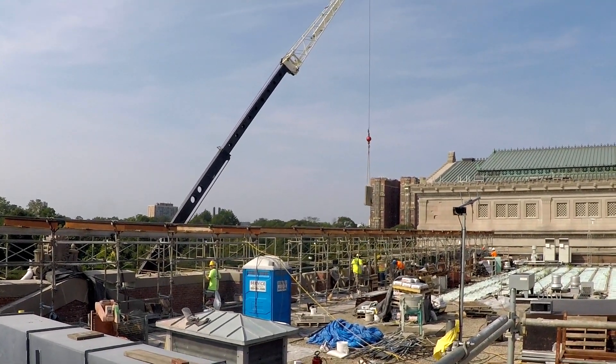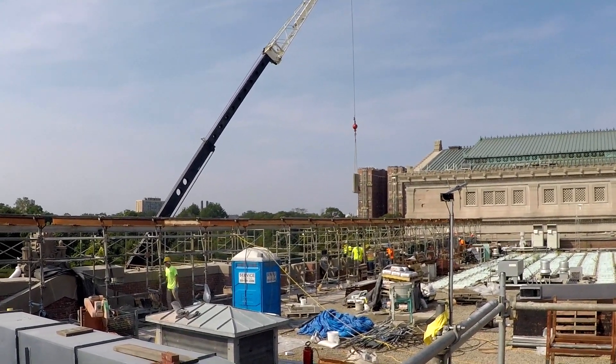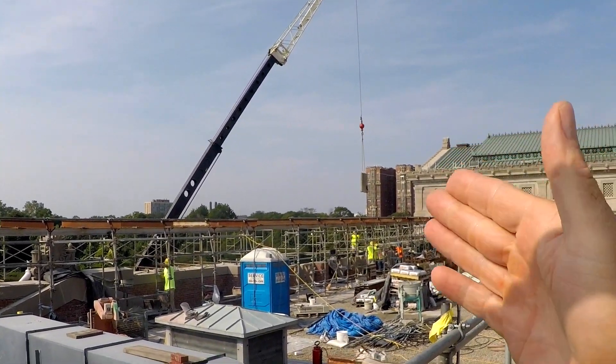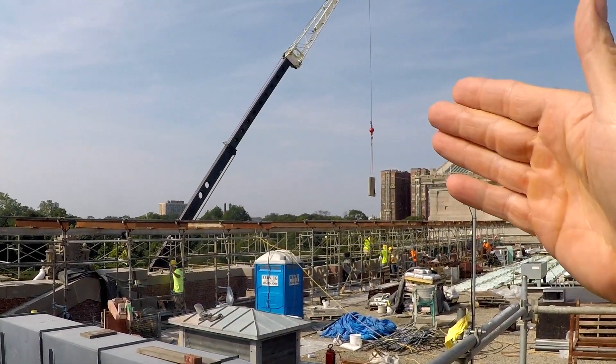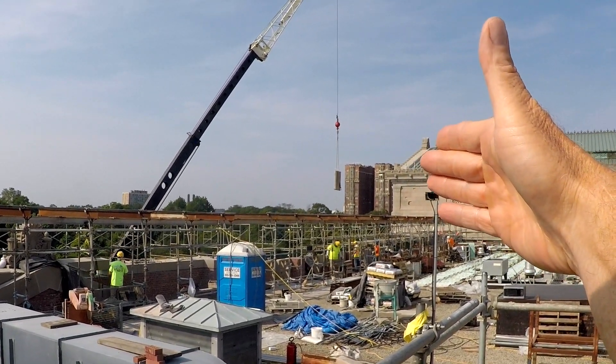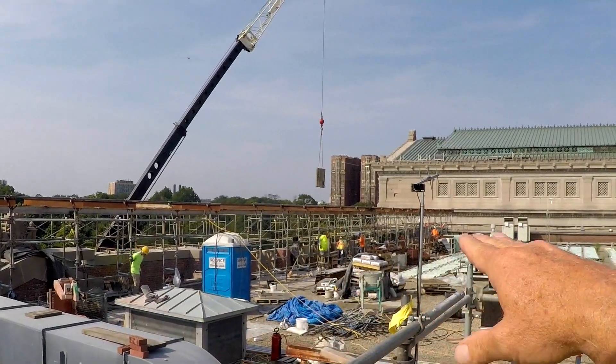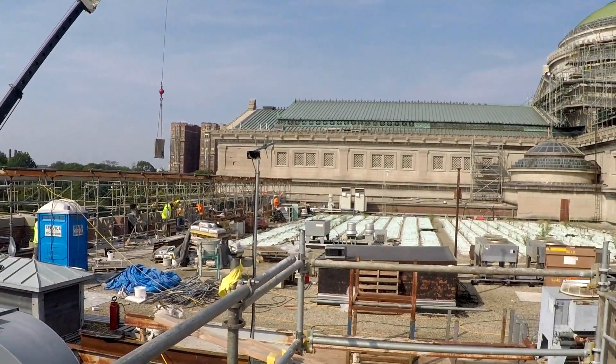This week's safety toolbox talk is on recognizing hazards. As you can see in front of us, we're using a crane. It's got a five to six hundred pound stone rigged, lowering it down to the masons below to rebuild this parapet up on this roof system.